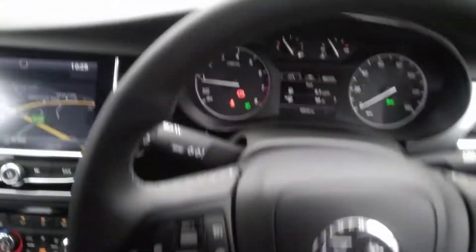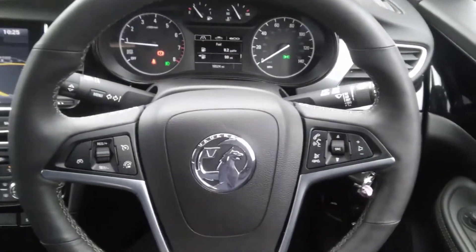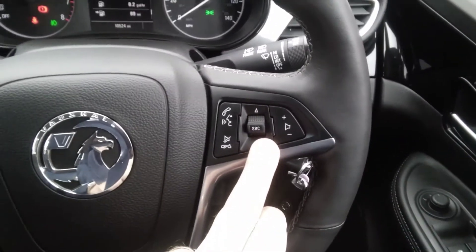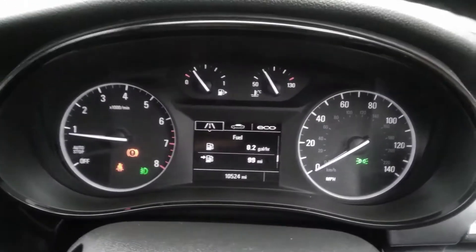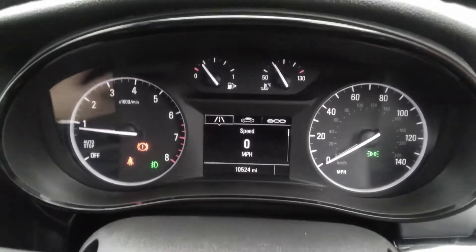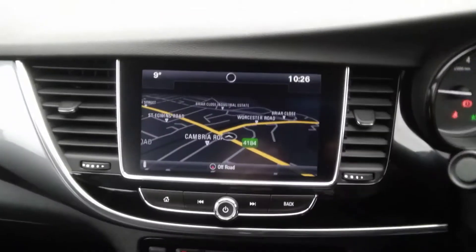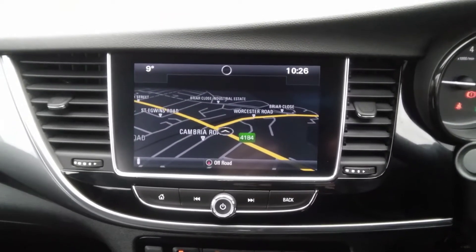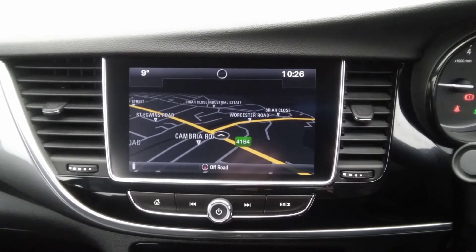Moving further inside, you can see this vehicle has a leather-covered heated multifunction steering wheel with cruise control and speed limiter to the left, and voice-activated Bluetooth and audio controls to the right. The instrument panel has a full multifunction trip computer showing digital speed readout, miles to the gallon, miles to empty, and a host of other features. It also has a full AM FM DAB touchscreen satellite navigation system, compatible with Android Auto and Apple CarPlay.